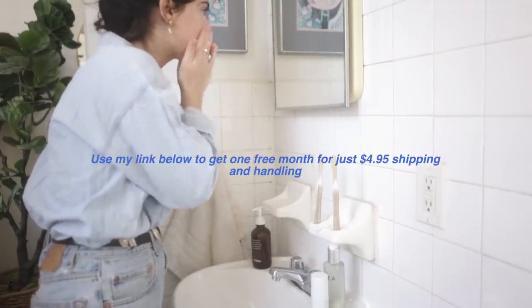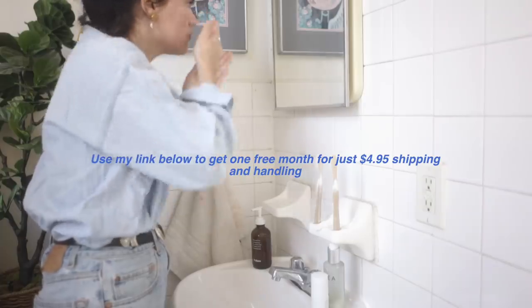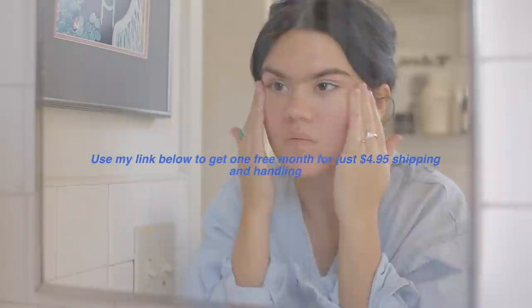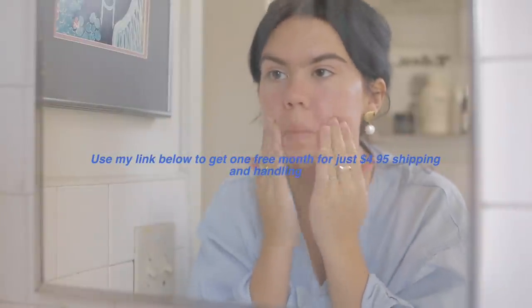If you want to try, you can sign up for Curology using my link below in the description. You'll get a first bottle free for only $4.95 shipping and handling and get your own custom formula. Hopefully you guys find this helpful.